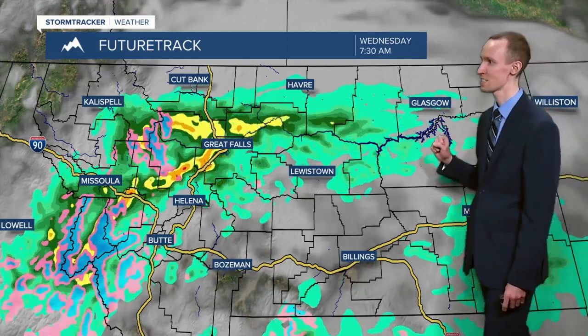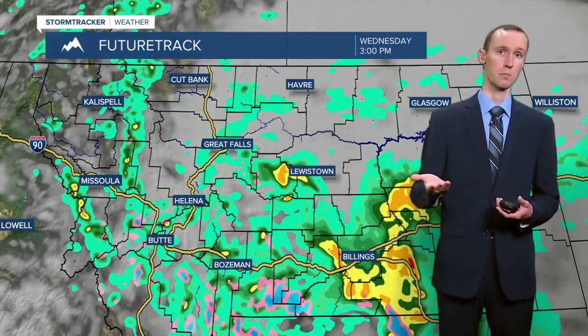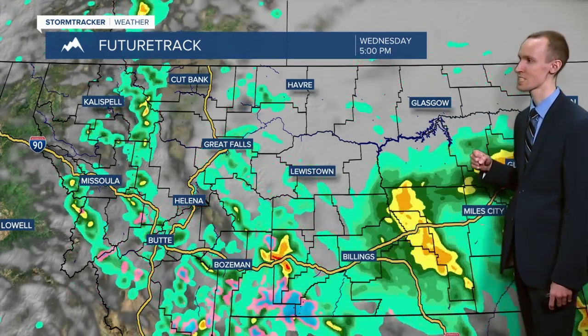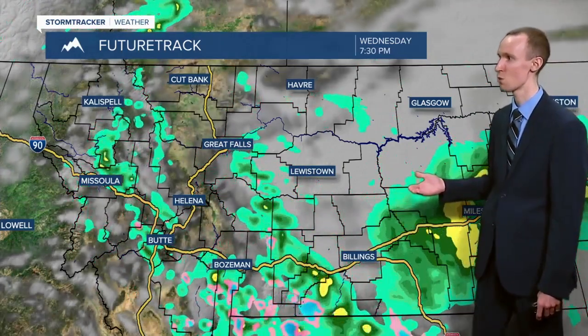Taking a look at the future track for your day today, we are going to have rain around this morning in Central Montana and some of that rain is going to be moderate to heavy in nature, especially in and around Great Falls. That's where we're going to be seeing a lot of that heavier rain this morning. Then as we head into this afternoon and evening, that storm system starts to work its way into eastern Montana. We're still going to have rain around, but showers will be more scattered in nature. We'll also have a couple of isolated thunderstorms possible this afternoon and evening.